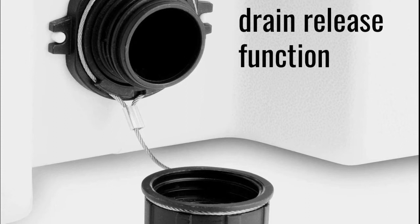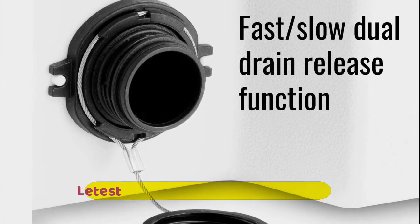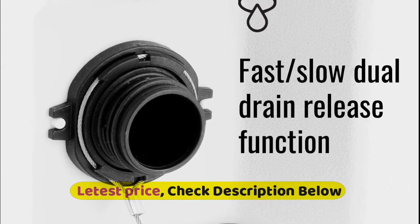Anti-skid feet on the base keep the cooler stable and secure on smooth surfaces. Fast-slow dual-drain release function.